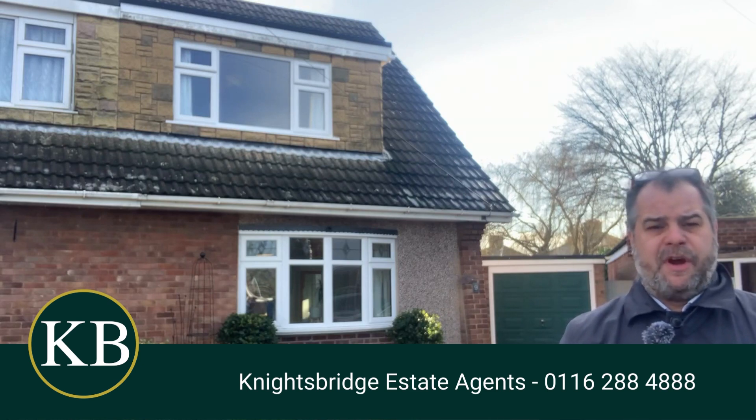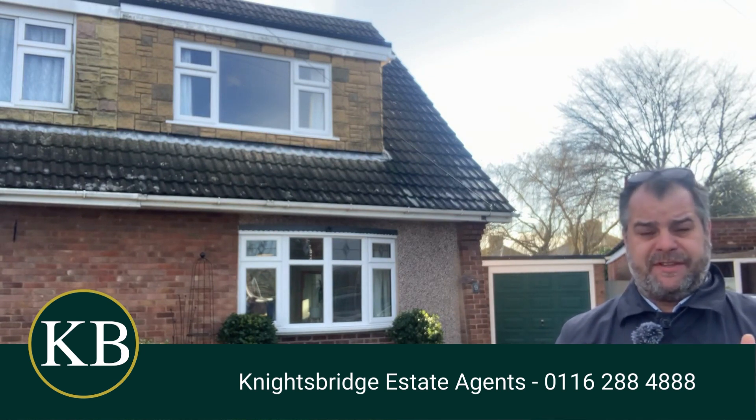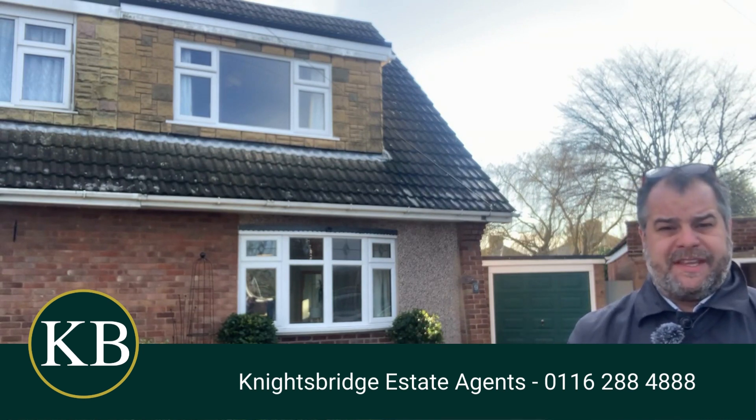Hi there. If you are a family aspiring to purchase a three-bedroom extended family home within the district of Wickstone, Bouldrington, neighbouring suburb of Oadby, this property behind me on Wickham Rise is well worth taking a look at.